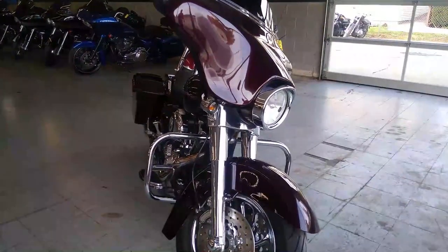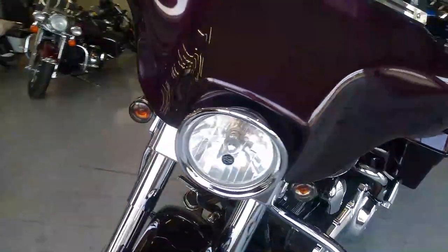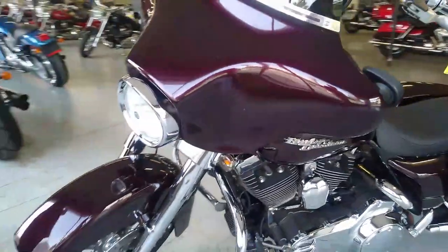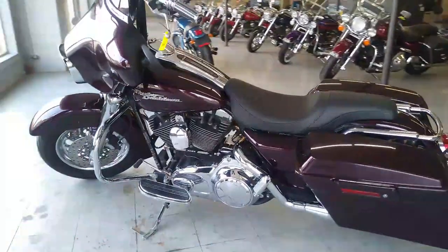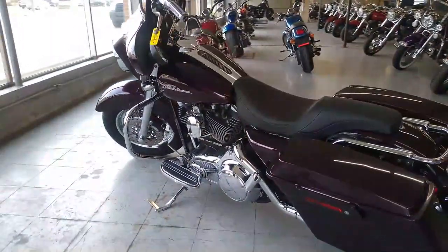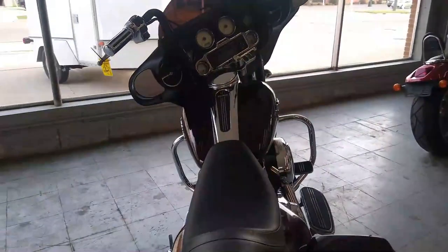Hey guys, it's ApprovalPowerSports.com here doing a video on another Harley Davidson we just got in. This is a 2007 Street Glide loaded with the extras — it's got the extended saddlebags, mini ape hangers, chrome front and rear wheels, dual Reinhardt exhaust that sound great, just serviced at the dealership.